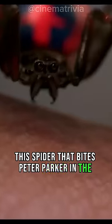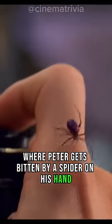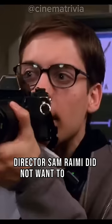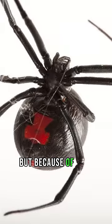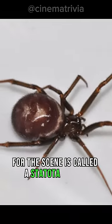The spider that bites Peter Parker in the movie Spider-Man was actually real. In the scene where Peter gets bitten by a spider on his hand, director Sam Raimi did not want to use CGI, so at first he thought of using a Black Widow spider for the scene. But because of how poisonous it is, the spider that was eventually used is called a Statota Grossa.